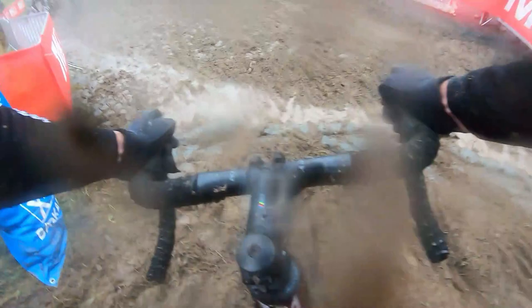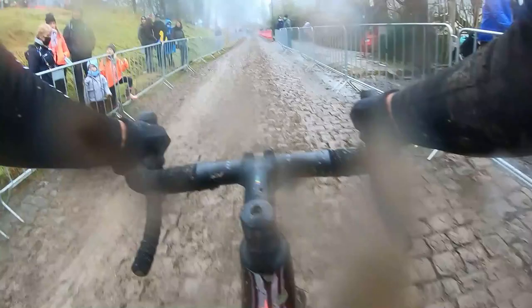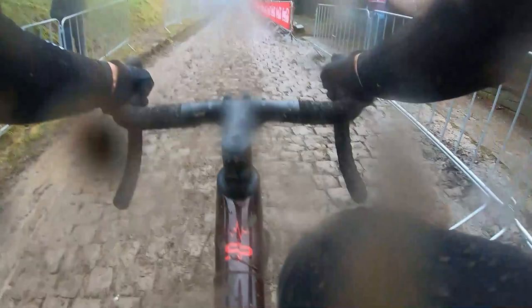It sends you up towards this cobbled climb, which is another tough feature added a couple of years ago making the course even more challenging. More elevation on cobbles that are in a pretty bad condition — certainly not something you would be riding for fun.